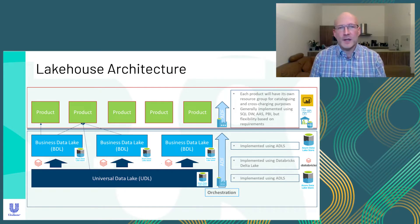Unilever's Lakehouse strategy has three layers in the architecture. We call them the universal data lake, the business data lake, and the product data store. The universal data lake is really just a copy of the raw data in the same format as the source system — it's in full, with no filtering or any transformations. In effect, we ingest data once and only once into the data lake without ever needing to go back to the source system to re-extract data.